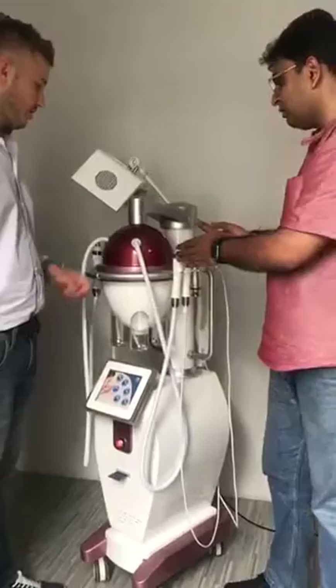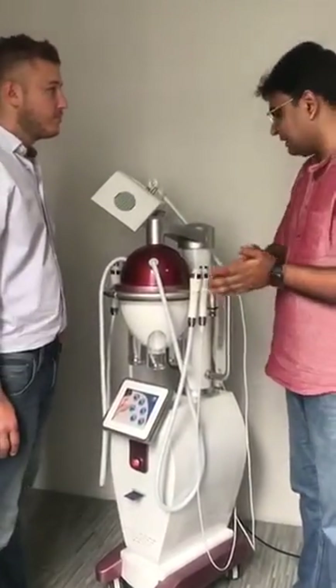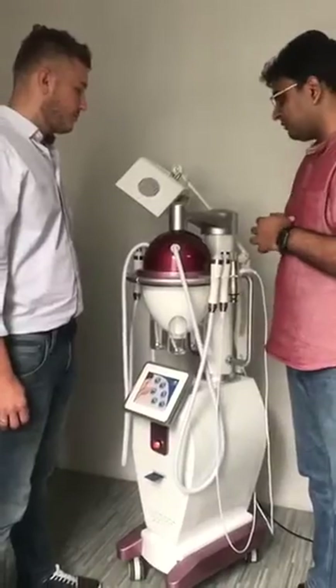Yes, you can combine it. In fact you can try this with your normal facials also which your clinic is doing. You can simultaneously use it with electroporation. After electroporation you can do it for relaxation or for some kind of product infusion.